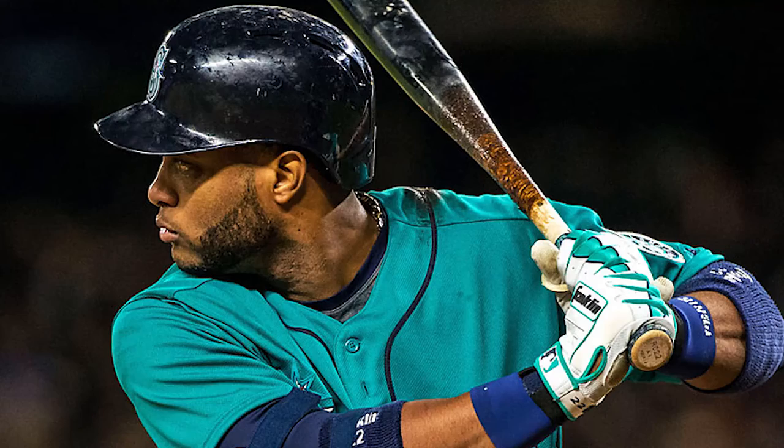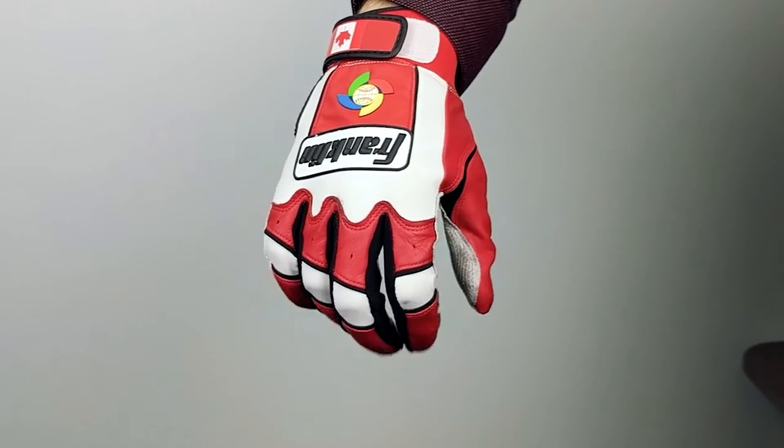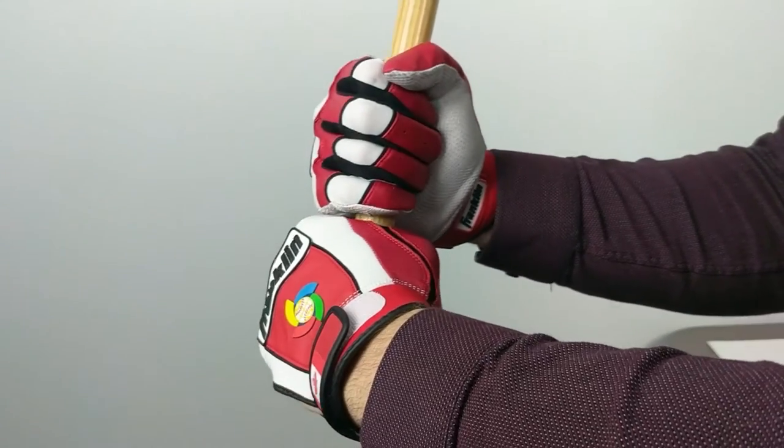When it comes to performance, no one is better than Franklin. On the palms, you have the quad flex, which helps you grip around the bat as well as prevents bunching. The digital sheepskin leather offers excellent bat grip in any weather condition. When you put these two things together, you get a world-class batting glove.